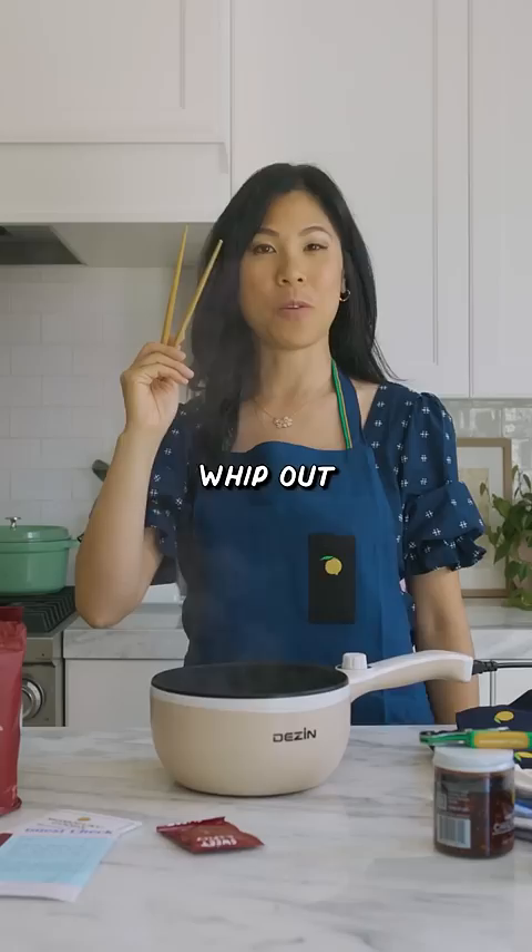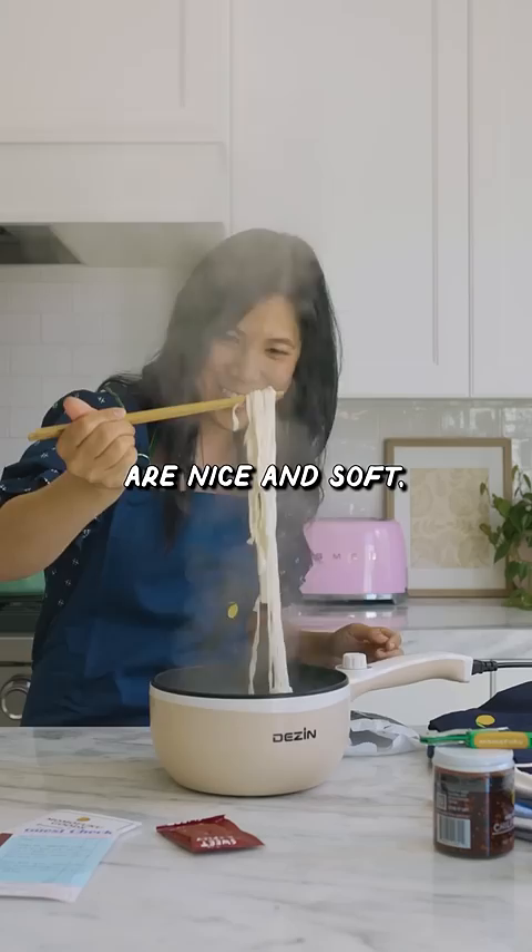I have my portable ramen cooker right here. We got the sauce for later. Drop our noodle babies in — what about my chopsticks? Shimmy, shimmy, shake. And we wait.